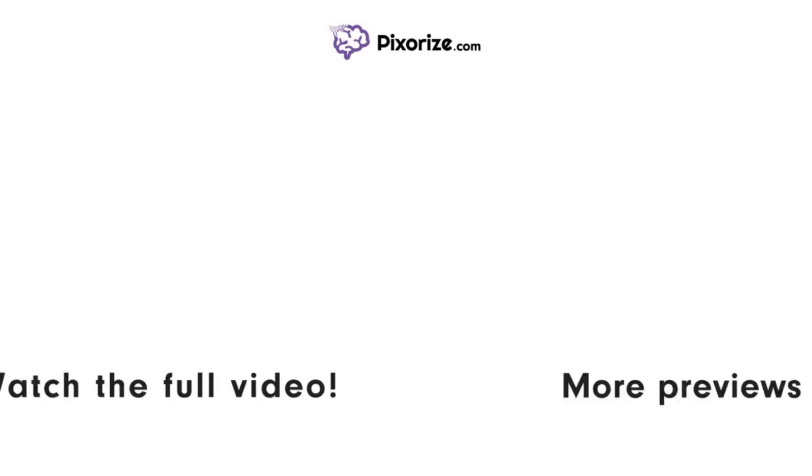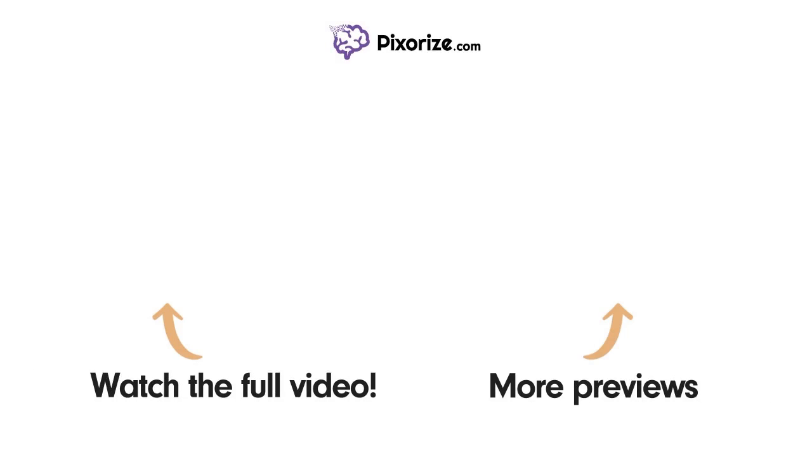Watch the full version of this video and learn more about this topic by clicking above the left arrow. Click above the right arrow or visit pixarize.com to explore other topics we cover in videos similar to this one.